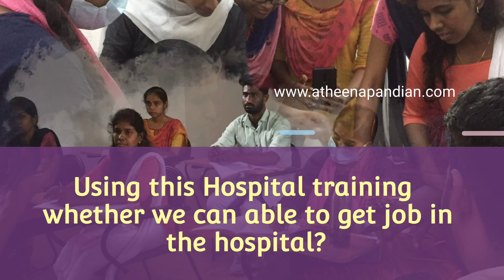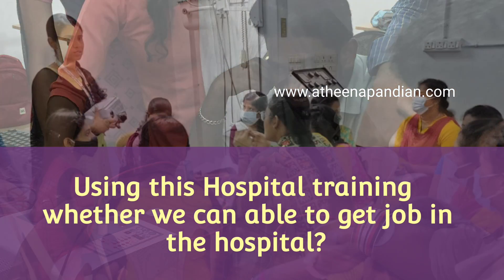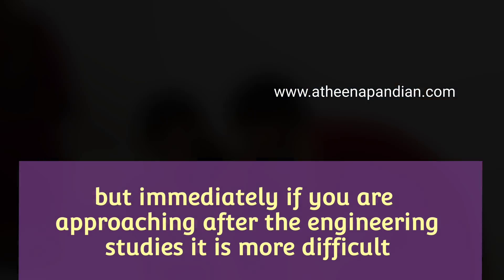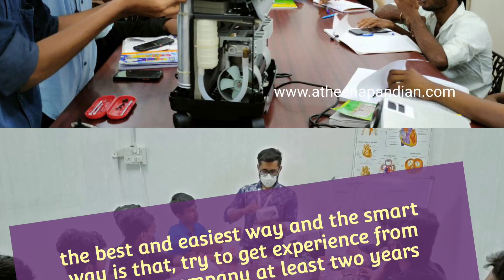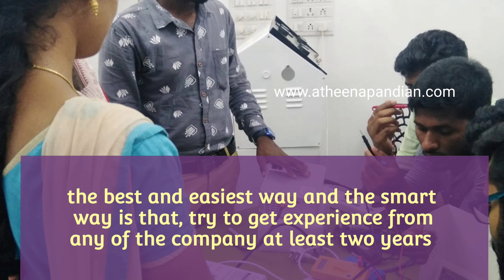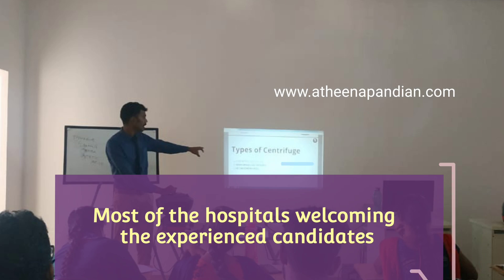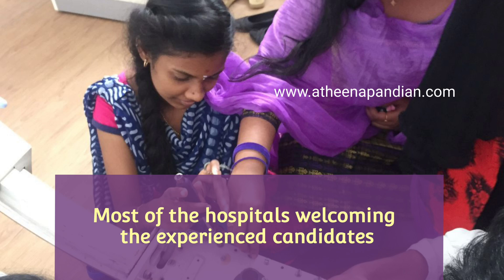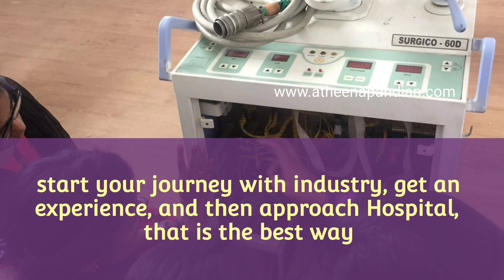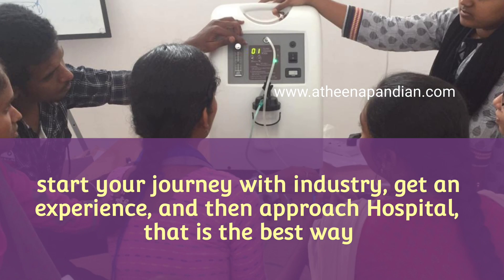The third important point is whether hospital training helps in becoming a hospital biomedical engineer. Yes, of course it helps, but immediately after finishing hospital training and completing engineering studies, approaching a hospital directly for a biomedical engineer position is not ideal. Instead, get experience from a company, a training institute, or by dealing with medical equipment. Once you have one, one and a half, or two years of experience, then approach the hospital — that is the better way to become a hospital biomedical engineer.